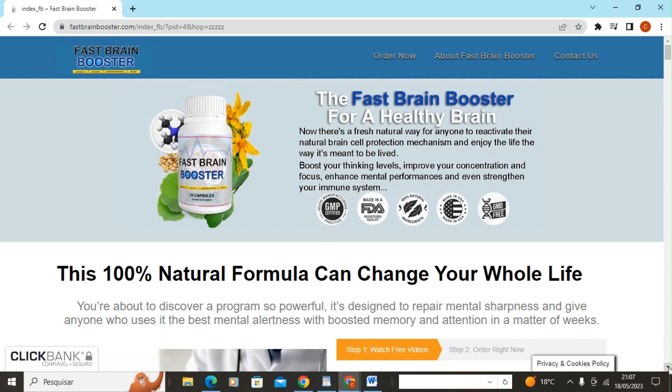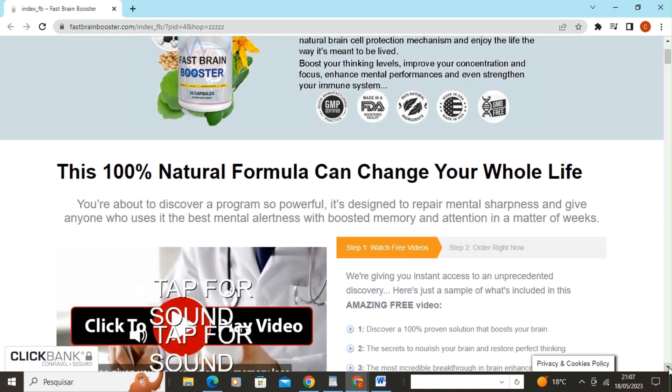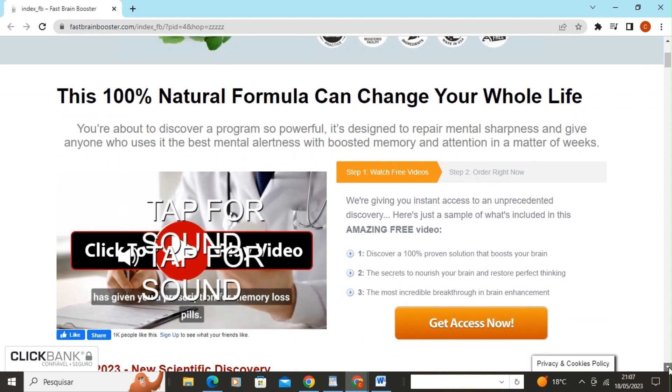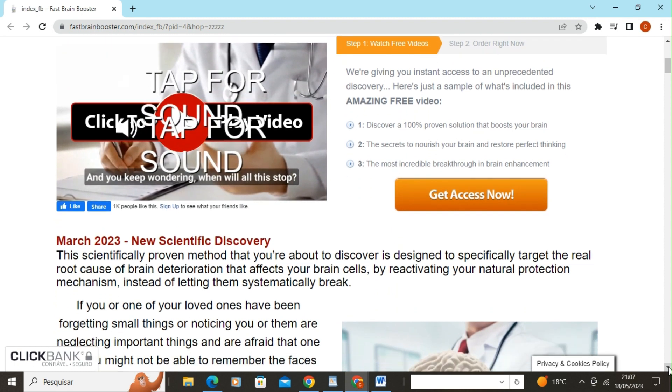Hello, everyone. I'm Claudia, and I'm very excited to share with you the product called Fast Brain Booster. In this video, I'll be talking about this product that can help boost your brain health and improve your mental performance. So, without further ado, let's get started.